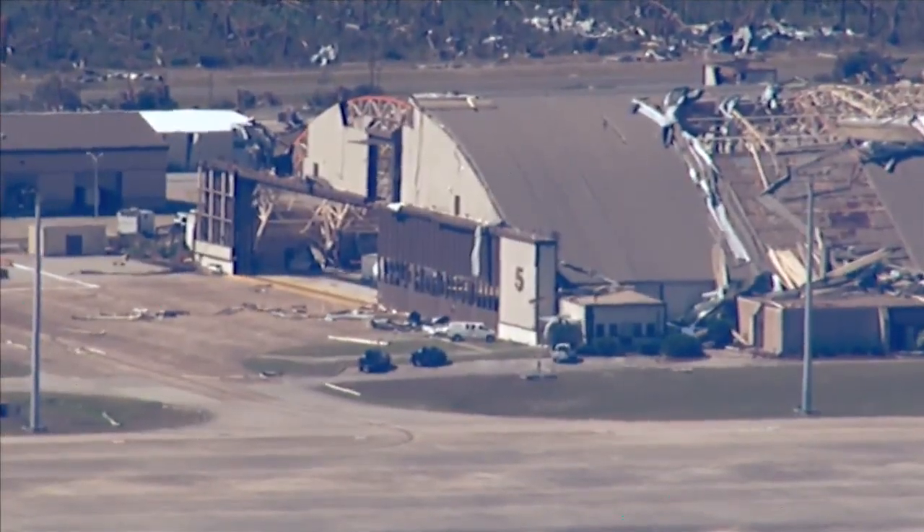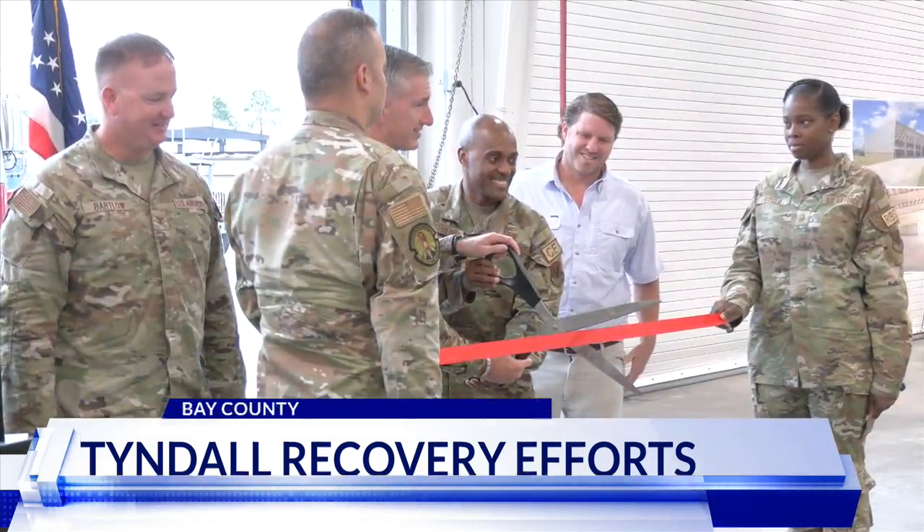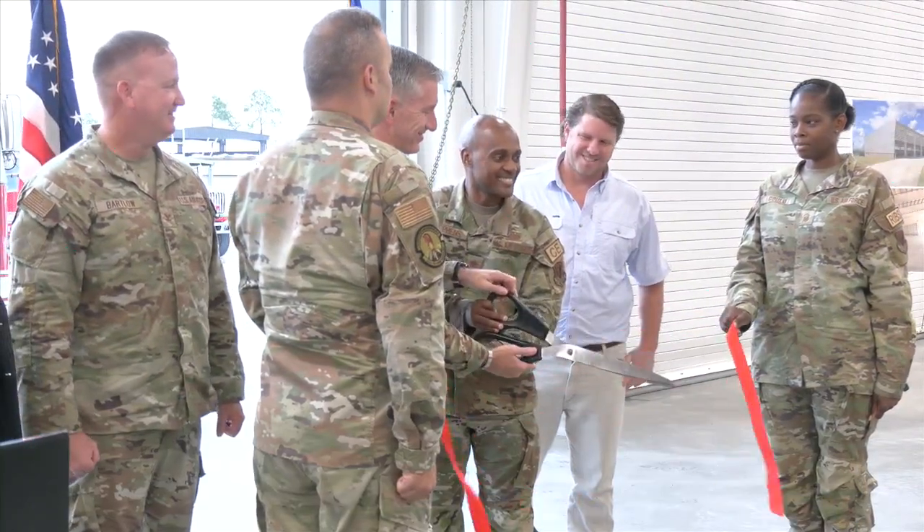Tyndall Air Force Base officials say this morning was a crowning moment in the Hurricane Michael rebuild. They cut the ribbon for what they are calling the first new facilities at the base. As News 13's Alex Slide tells us, the two facilities will benefit first responders and the safety of everyone. Five years ago, Tyndall Air Force Base was destroyed by Hurricane Michael. Wednesday, base leaders celebrated an important milestone.